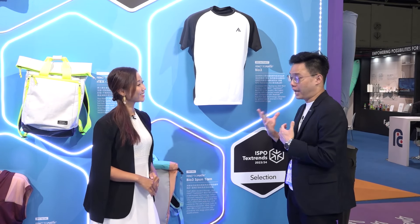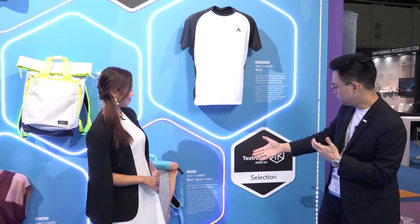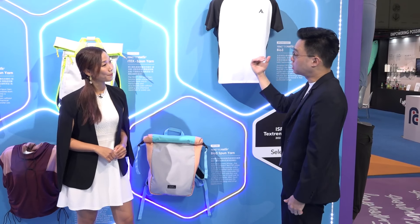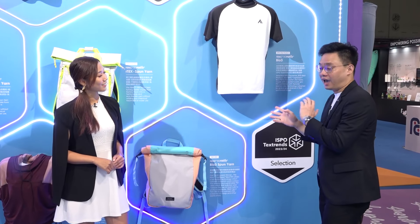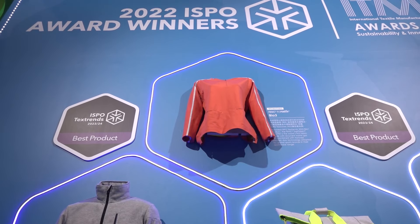It also saves water and energy when dyeing without having to dye the fabrics. And similarly, the backpack over here is also made from the same polyester that was recycled from the air. These products have been awarded the ISPO Best Product this year, and FVNC is also the only company from Taiwan to receive the ITMF 2022 awards.